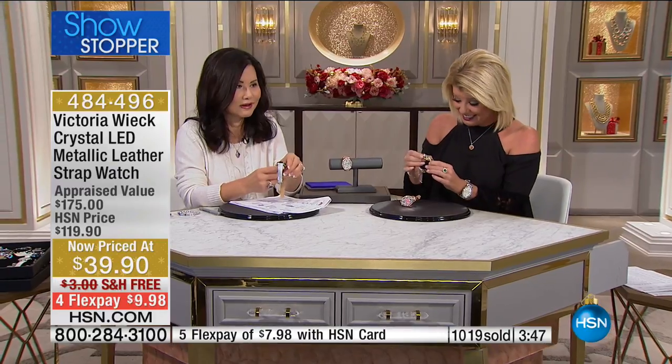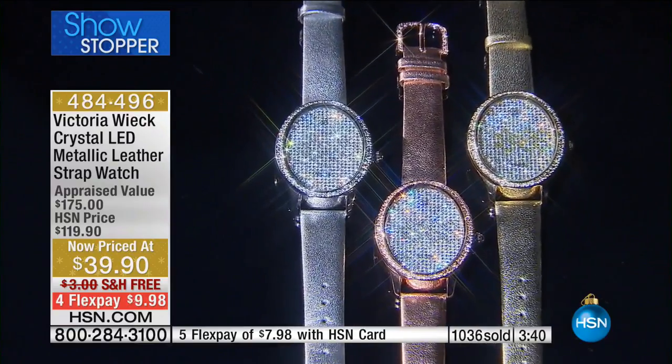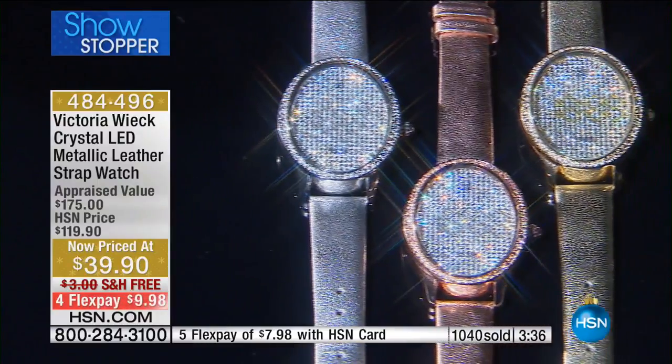I think it's wonderful and it's so pretty. I ordered the rose gold and I can't wait to get it. I've had many watches from Victoria Wick and I just love, love, love her things.